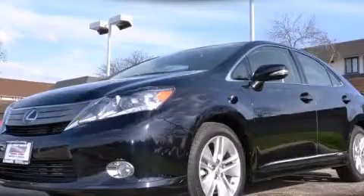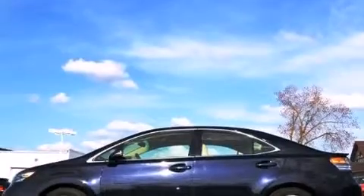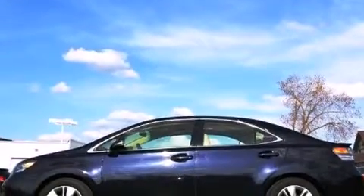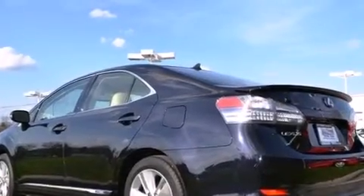This is a 2010 Lexus HS250, a luxurious package designed with the finest elements in mind. It features a 2.4-liter, four-cylinder engine and a continuous variable transmission.